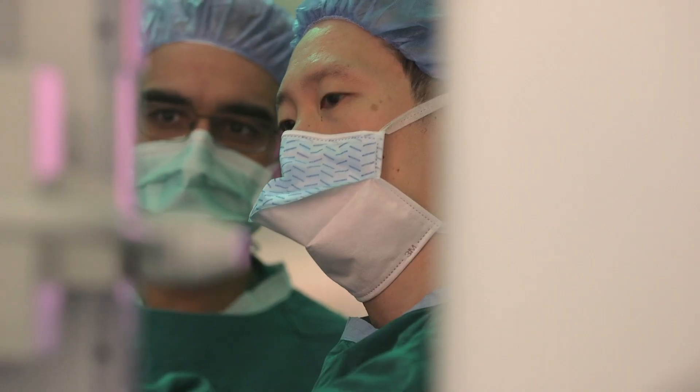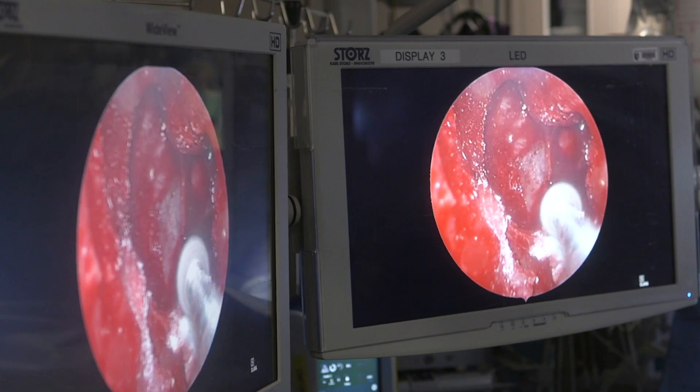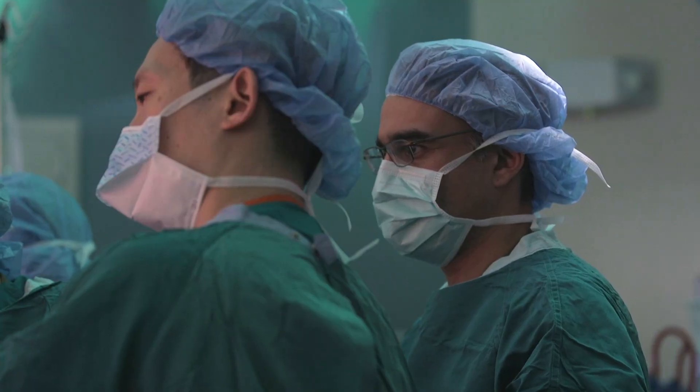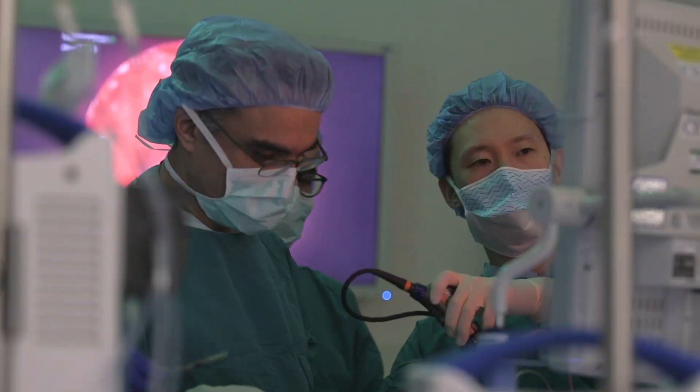The surgical team is composed of a head and neck surgeon and a neurosurgeon. The ENT surgeon performs the approach — exposing the tumor — then the neurosurgeon comes in to remove the actual tumor, and the final step is to reconstruct the skull base.